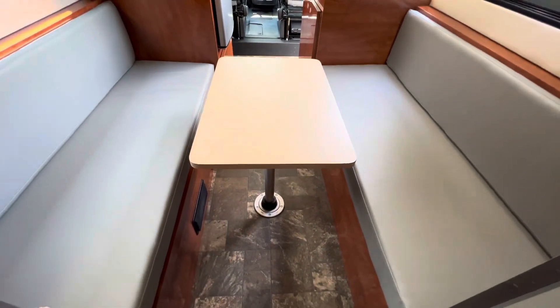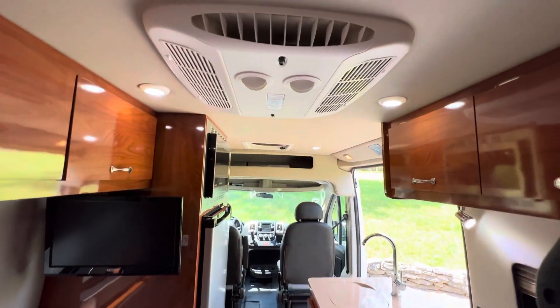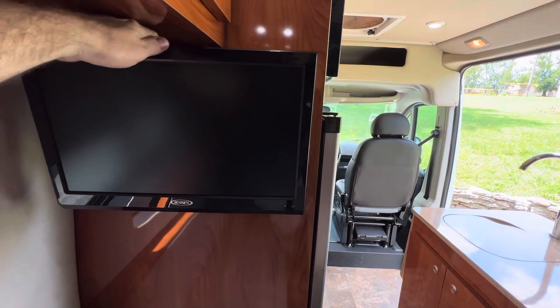The dinette breaks down into a bed. You do have AC with heat pump, and a 3000 watt inverter on this coach, which you do have to have on to run the AC. TV is on a pivoting arm.